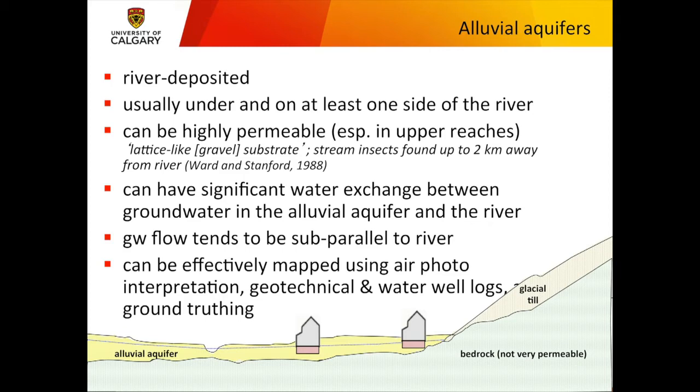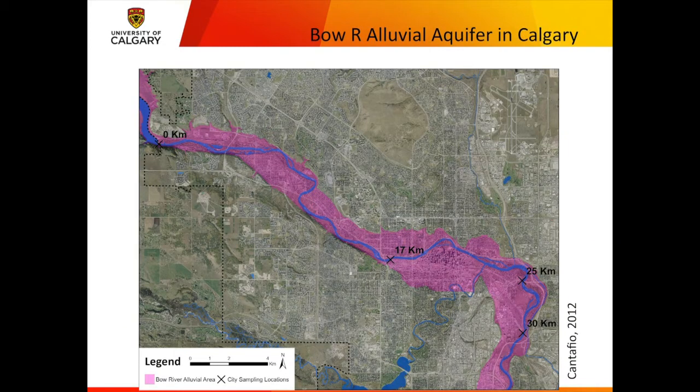There's lots of exchange between the river and the alluvial aquifer. I used to argue that was an issue in terms of water quality; now I'm arguing it's also an issue because the river stage goes up and river water moves fairly quickly into the alluvial aquifer. Here's Leanne Cantafio's mapping work — the Bow River traveling through Calgary, with downtown, Nose Creek, and Bowness visible. This is several kilometers across in the downtown area, all river-connected and all with really high permeability.